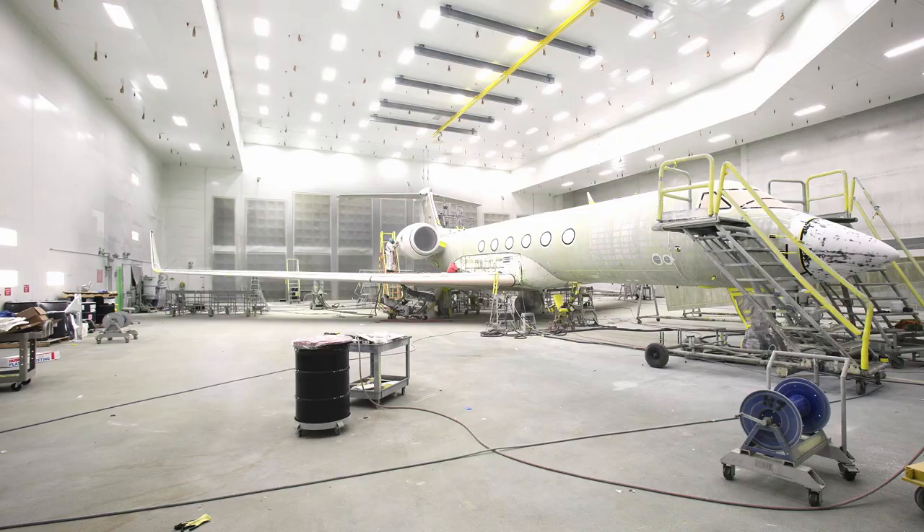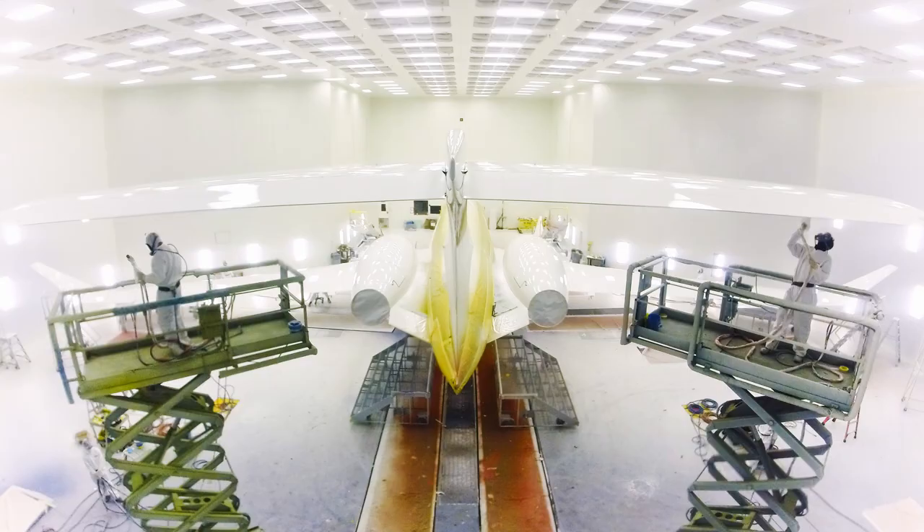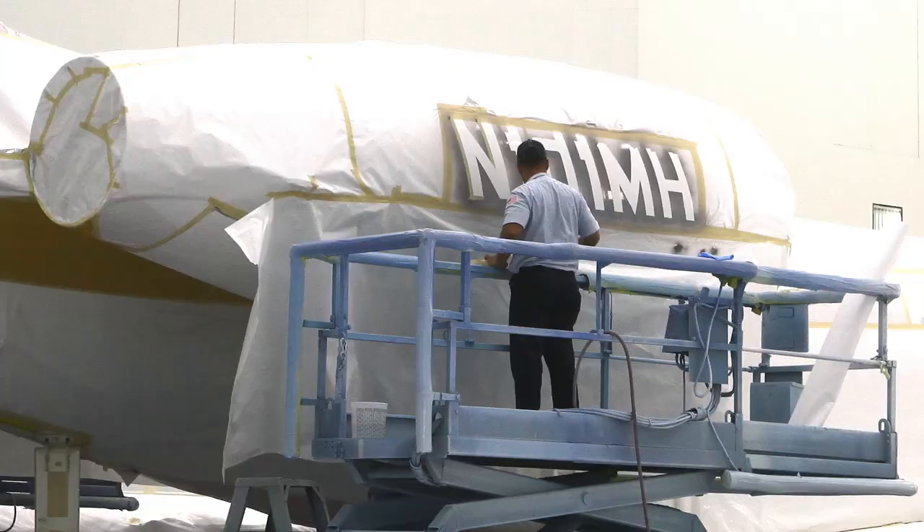Electrostatic spray equipment and other cutting-edge tools promise uniformity, while climate-controlled paint facilities provide ideal environments to produce superb craftsmanship.